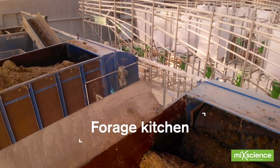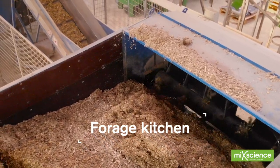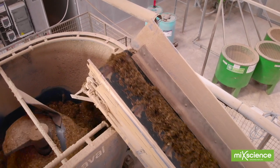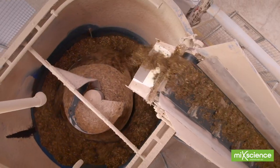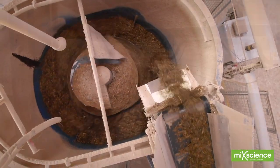Once the buffer tables are filled, forages and concentrate distribution is fully automated. Every ingredient is weighed out to an accuracy of 2% and sent to the mixer station. This ration is then delivered to the cows using a distribution wagon which will fill all 80 weighing mangers.